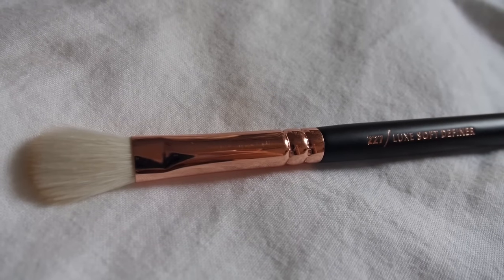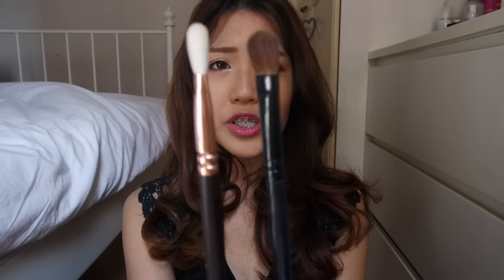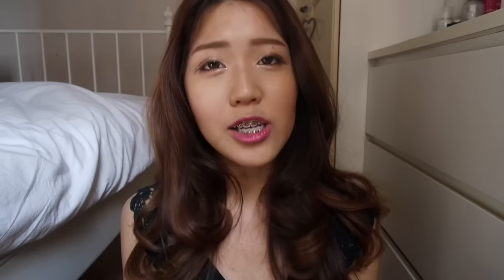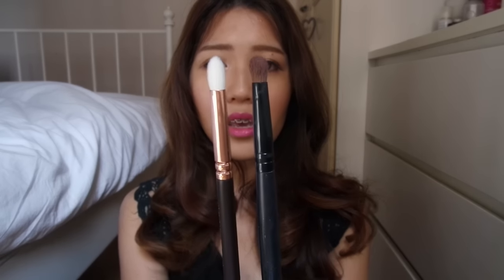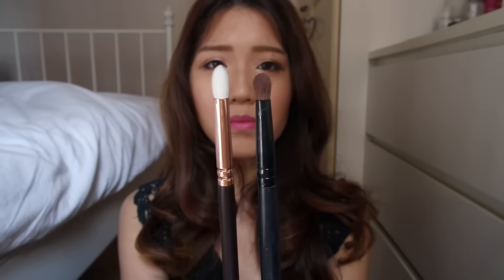Next is the 227 Luxe Soft Definer Brush — essentially a fluffy blending brush. I have a similar one from Coastal Scents, but the problem is I use it for both blending and nose contouring, so it gets complicated to share a brush for two different uses. The last brush is the 231 Luxe Petite Crease. I'm excited to use this. I have a similar one from Coastal Scents, but the tip isn't as sharp as the Zoeva one, so I'm curious to see how application will turn out.